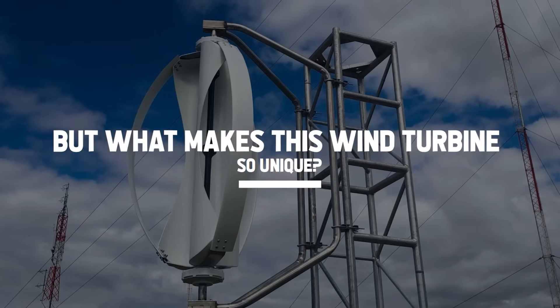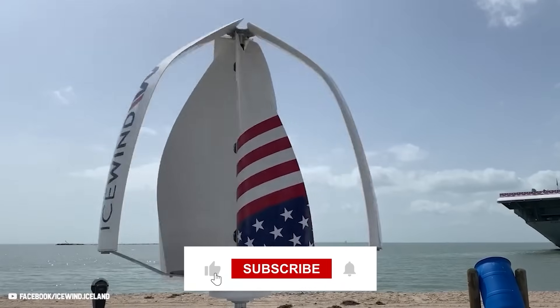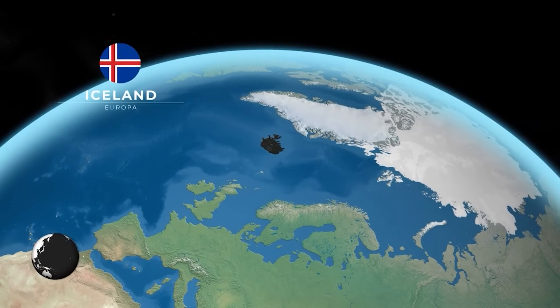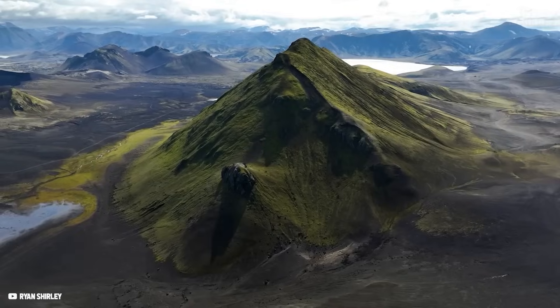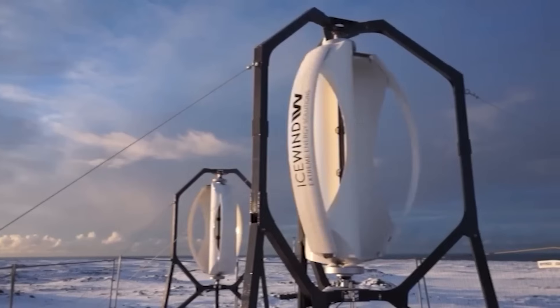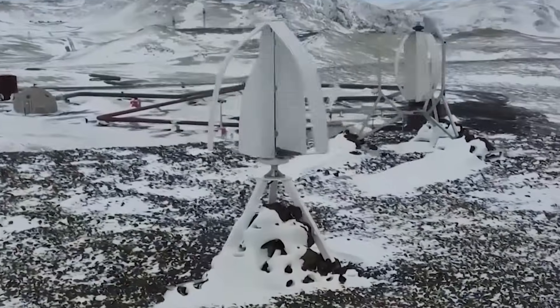But what makes this wind turbine so unique, and is an investment really worthwhile for home users? We did extensive research and calculations and brought everything together in this video. The state-of-the-art Icewind turbine is developed and manufactured in Iceland, one of the world's windiest and most remote regions, known for its harsh weather conditions such as hurricanes, hail, and blizzards — making it an ideal place for testing and developing a robust wind turbine for personal use.